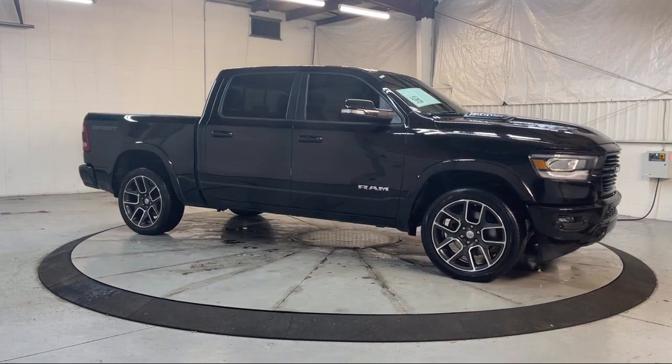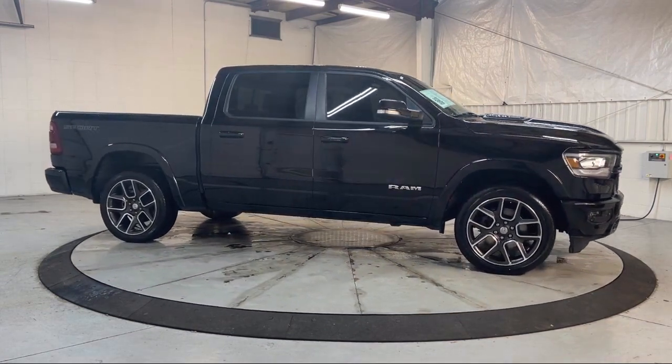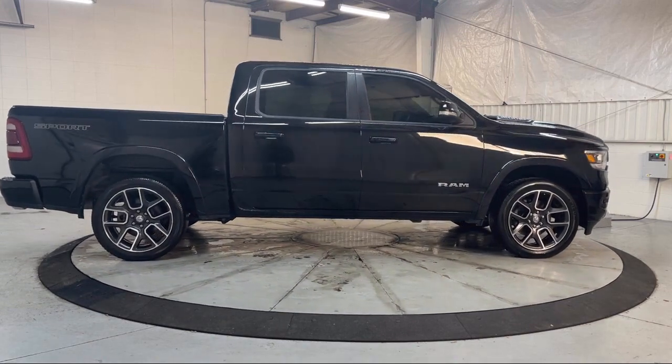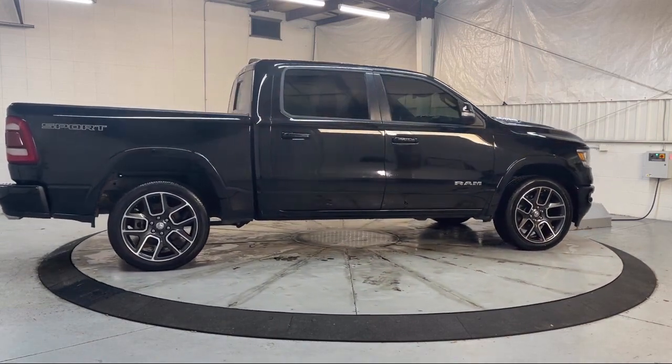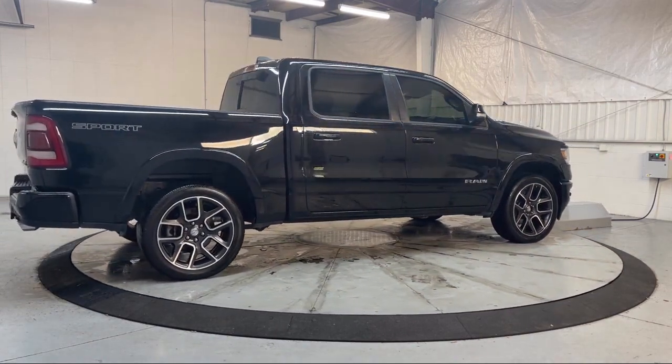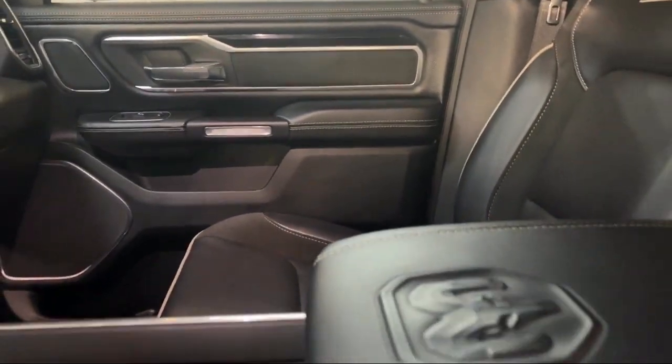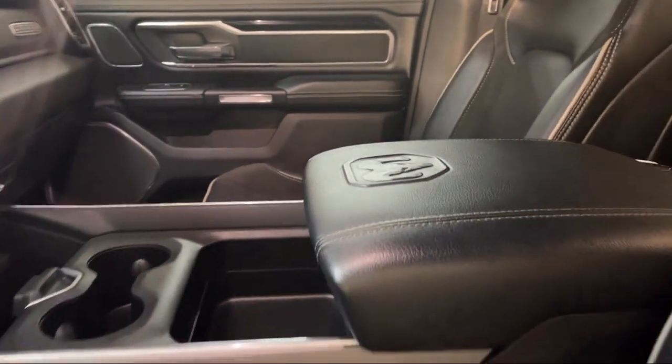Additional features include front side airbags, a rear view camera system, steering wheel mounted cruise control, power windows with safety reverse, emergency front locking retractors, and it has less than 50,000 miles on the odometer.